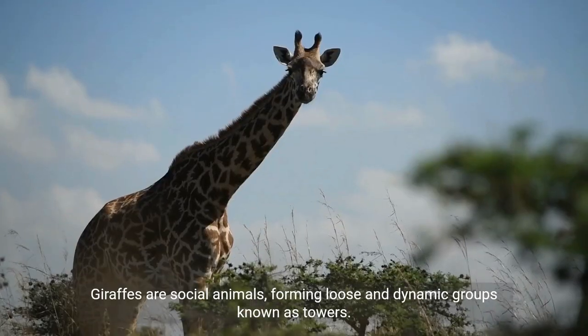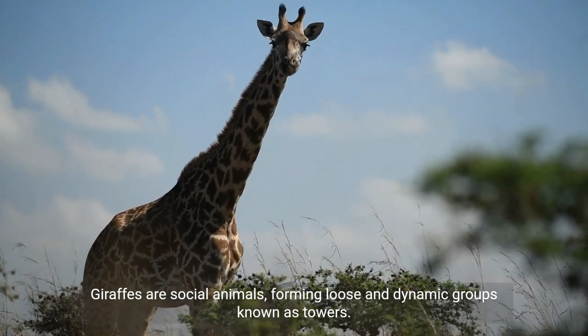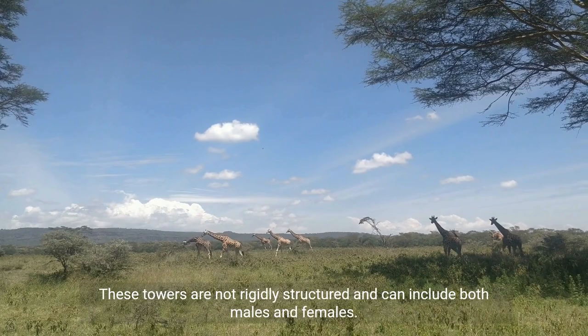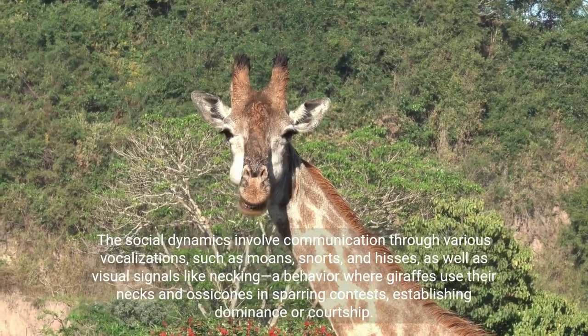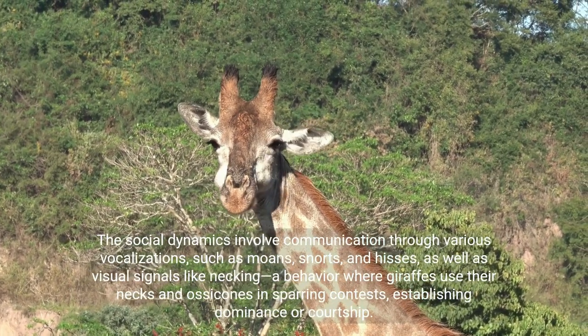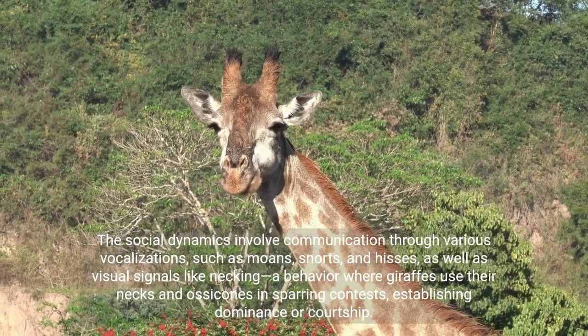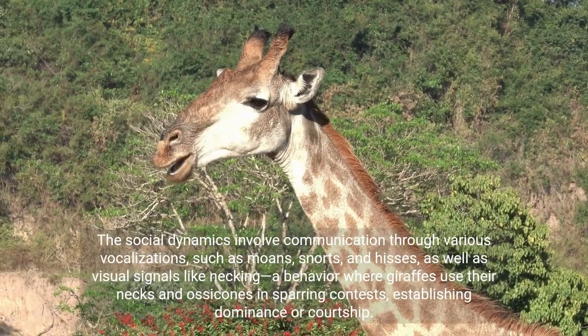Social Structure: Giraffes are social animals, forming loose and dynamic groups known as towers. These towers are not rigidly structured and can include both males and females. The social dynamics involve communication through various vocalisations, such as moans, snorts and hisses, as well as visual signals like necking — a behaviour where giraffes use their necks and ossicones in sparring contests, establishing dominance or courtship.